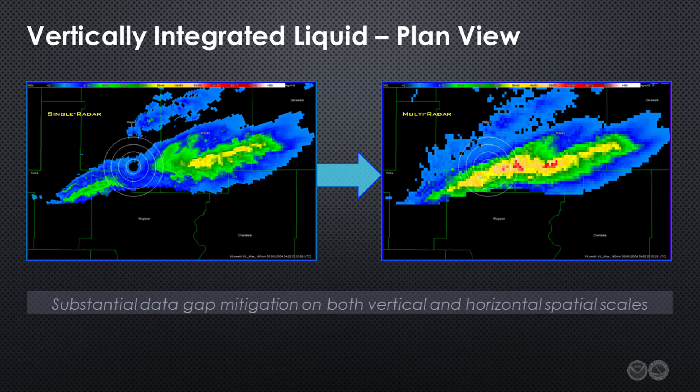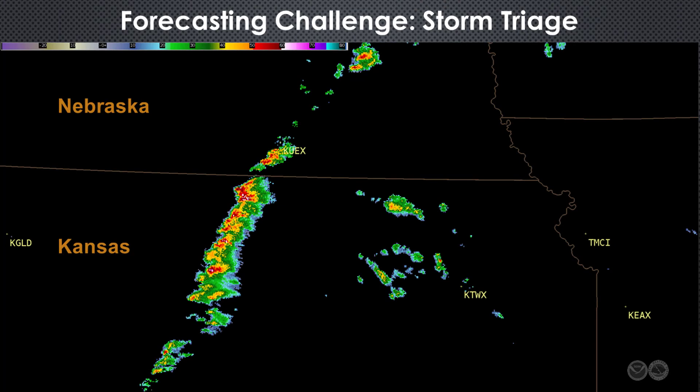There are literally hundreds of MRMS products to choose from, but let's focus our attention on three that will serve to demonstrate potential value to a diverse set of users. On days when there are many developing storms to monitor, one of the challenges forecasters face is conducting triage, especially if the area of interest encompasses multiple radar domains.